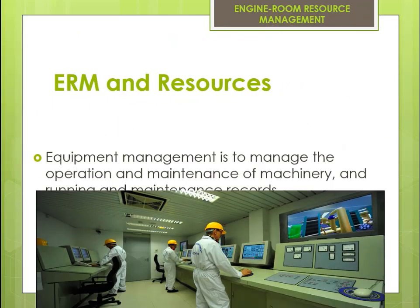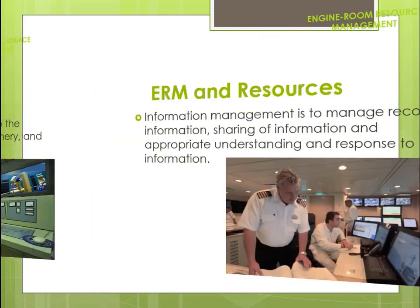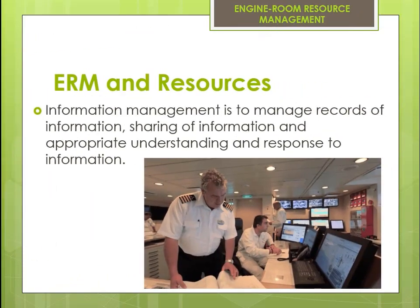Equipment management is to manage the operation and maintenance of machinery and running and maintenance records. Information management is to manage records of information, sharing of information, and appropriate understanding and response to information.